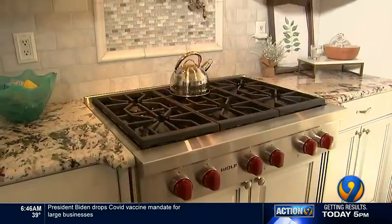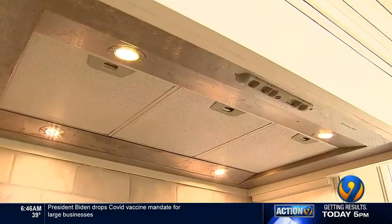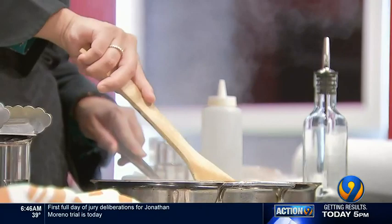Dr. Britta Lundberg leads a patient advocacy group and says everyone should use their fan when they cook, even if they think it's too loud or annoying. My worry is that it does bother people, and most of us don't use that fan. Using ventilation is 100% necessary.